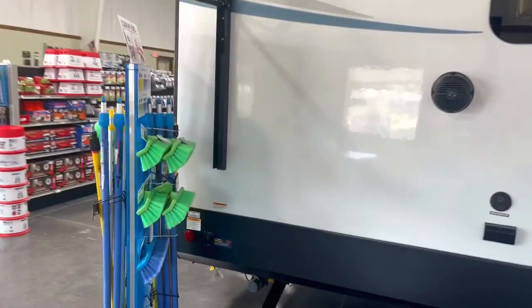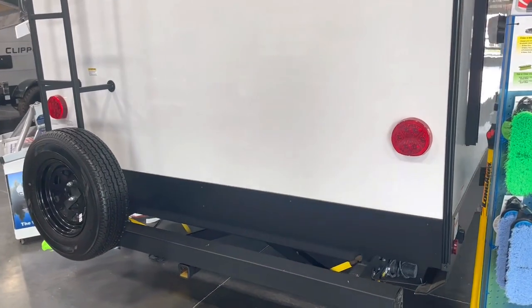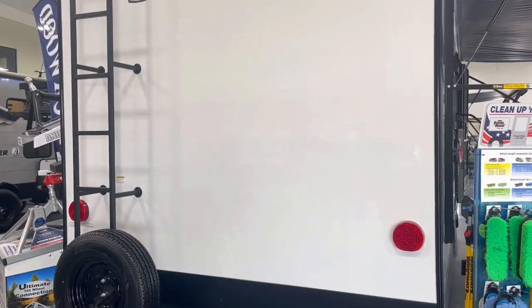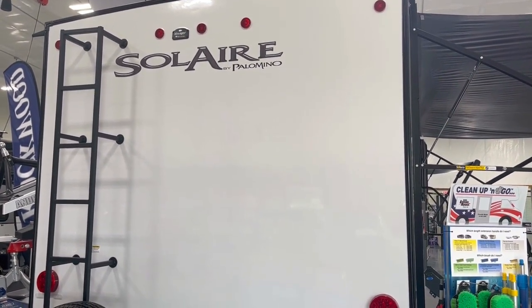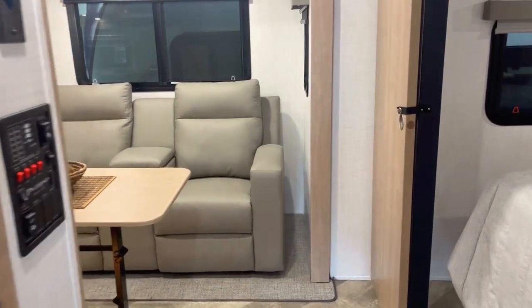As we move towards the back here, it's going to have a full-size spare, and you'll be able to store your sewage hose right there in the back. It has a full walkable roof with the ladder, and it's already pre-wired for a backup camera there as well. Let's go inside and take a look.